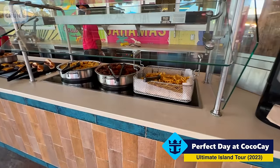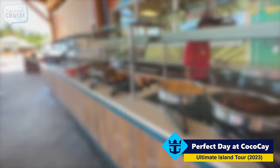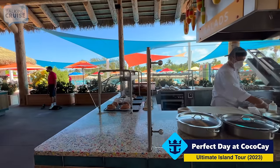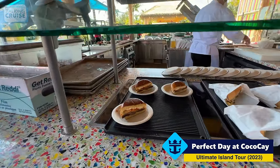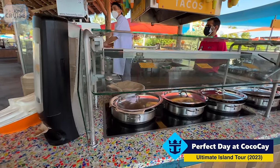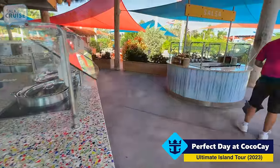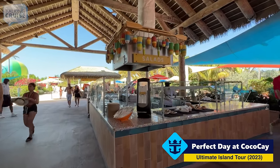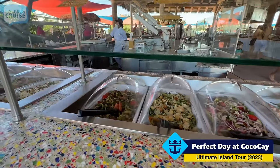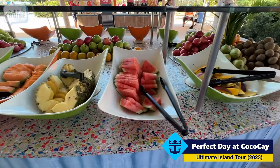It looks like they've started to open. So here we have french fries, chicken, corn on the cob, hot dogs, and burgers. There's a sandwich station with cheesesteaks, Cubano sandwiches, and portobello and mozzarella. Here is the taco station — they make the tortillas fresh here — with steak, pork, chicken, Mexican rice, and beans, plus a salsa station. And there's a salad station with potato salad, mixed greens, Caesar salad, tomato, and cucumber. There's also a nice variety of fresh fruit: papaya, honeydew, cantaloupe, pineapple, watermelon, and apples.